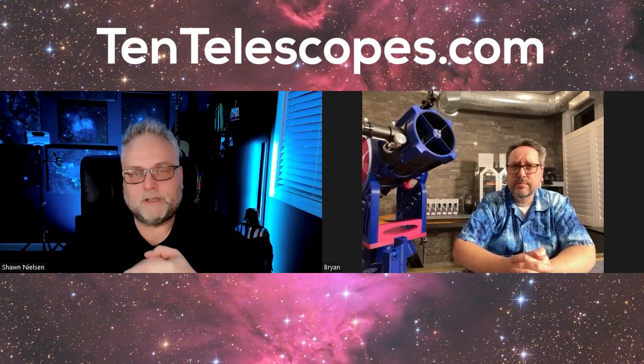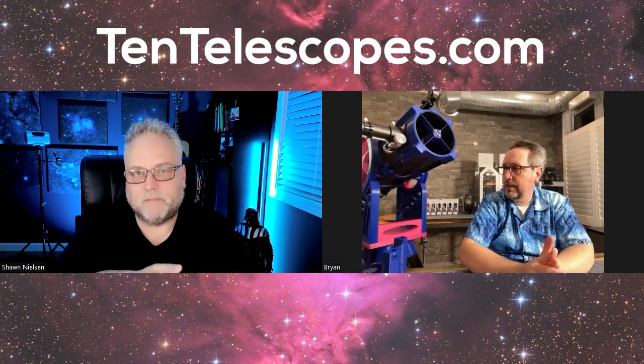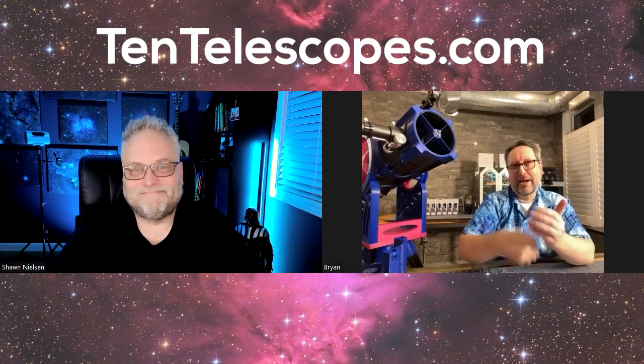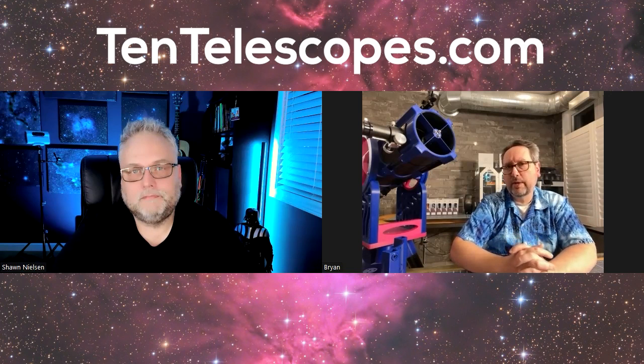One thing coming to mind is collimation of the optics — how did you handle making that easy enough for people to do? It's a good question. In the bill of materials for building this scope is actually a laser collimator. As we've built quite a number of these, we've been refining our techniques. There's a visual aspect where you get started with the mirrors by visually assessing where your collimation is roughly, and then you move to a laser collimator — it's included in the bill of materials.